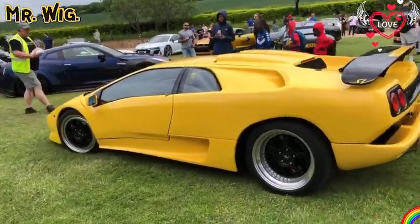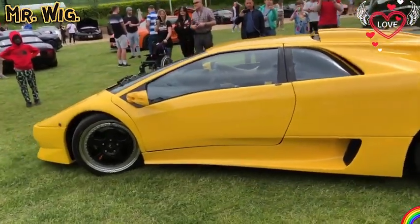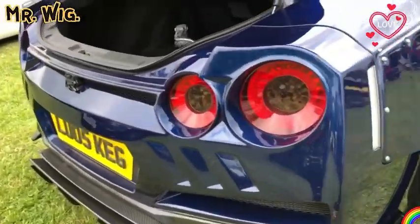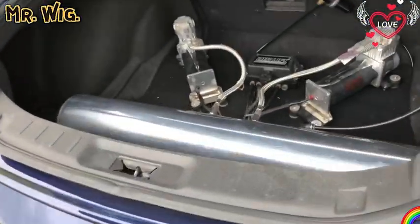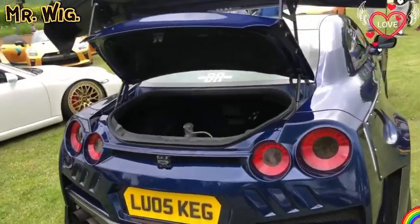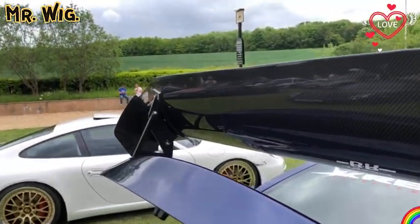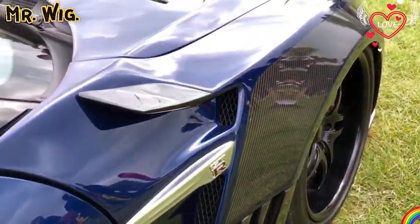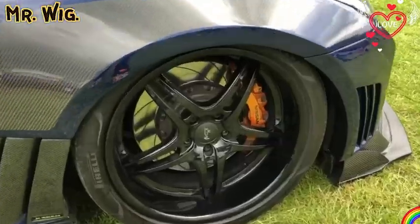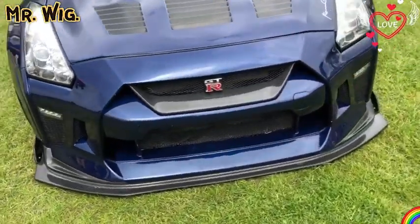The front fender made out of carbon — what a nice touch, this small piece of carbon here. Look at those calipers. As you can see the carbon lip spoiler — really cool car, isn't it? You can buy the body kit similar to the Audi R8 for the Audi TT. This is the new Audi R8.